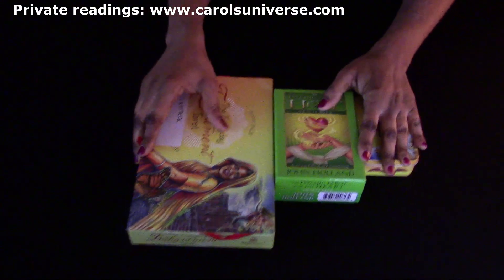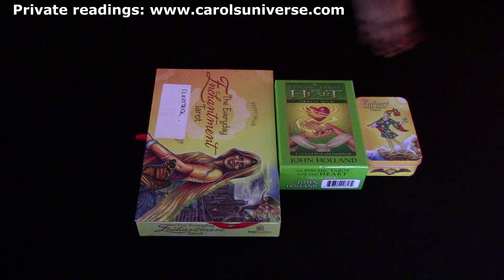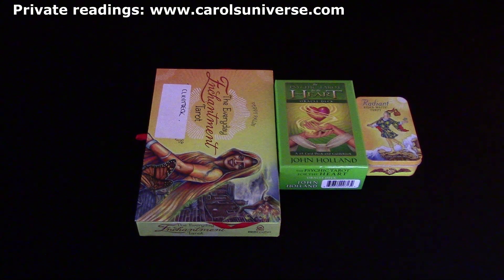Hi guys, welcome to Carol's Universe Tarot Readings from the Heart. This week I'm not on screen, just kicking back a little bit and showing you the cards — showing you what your spread looks like. I'll tell you the spread we're doing this week and show you the cards as well.